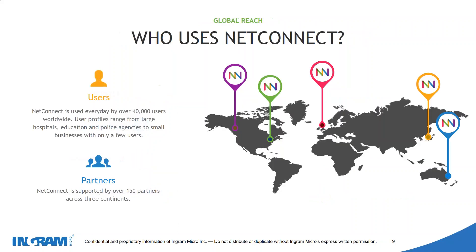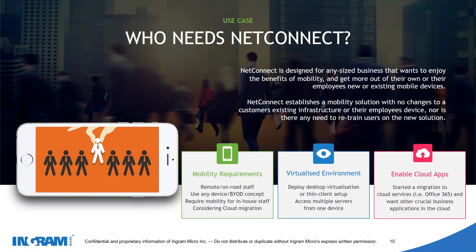In terms of who uses NetConnect — we're a global organisation with around 40,000 users worldwide, supported by 150 partners with our main bases in Australia and across Europe. We feel we're a product that can fit into any business looking at mobility requirements, wanting staff to work on the road or from home, or needing to access on-prem servers from any device. We can help create a virtualized environment and enable cloud applications — even publishing localized or native applications in NetConnect to turn them into a cloud-based solution.